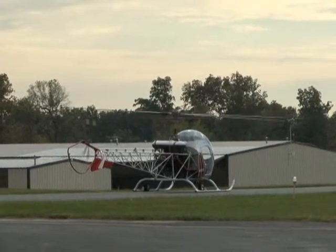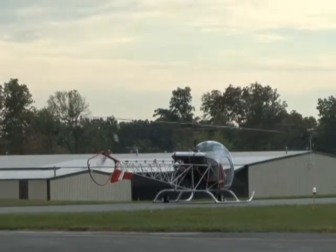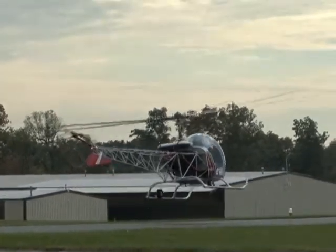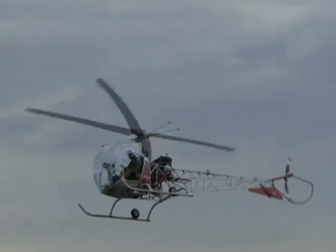Ladies and gentlemen, we have another winner in the pre-free helicopter flight contest — Chuck Cauchy. Chuck Cauchy, I hope I'm saying your name right. Chuck, if you want to report over to the table where they're selling the tickets, you'll be in receipt of your free flight.